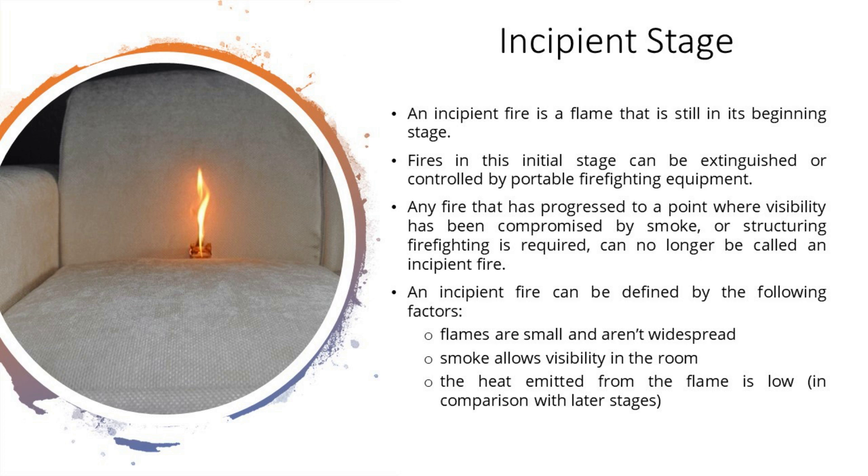An incipient fire is a flame that is still in its beginning stage. Fire in this initial stage can be extinguished or controlled by portable firefighting equipment. Any fire that has progressed to a point where visibility has been compromised by smoke, or structural firefighting is required, can no longer be called an incipient fire. An incipient fire is defined by flames that are small and not widespread, smoke that allows visibility in the room, and heat that is low compared to later stages.